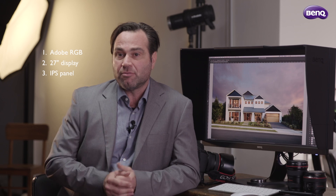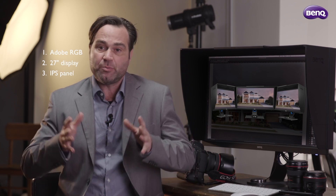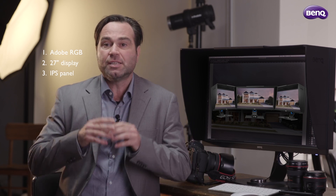The next thing I'd be looking for is an IPS style panel. IPS is a relatively new technology but it also allows you to look at your screen at angles. It doesn't mean you have to be sitting right in front of your monitor to get the true likeness and representation of that image.